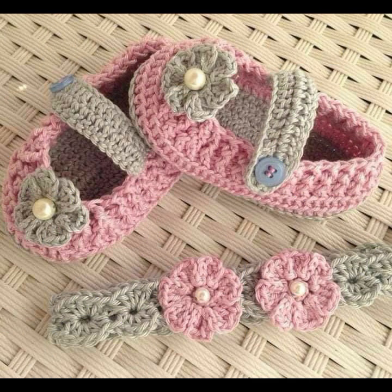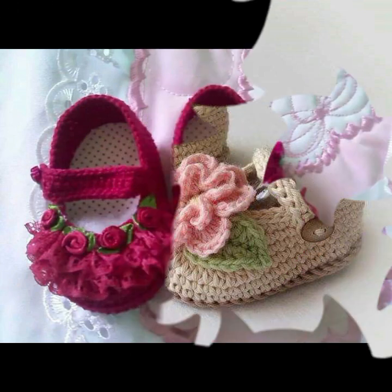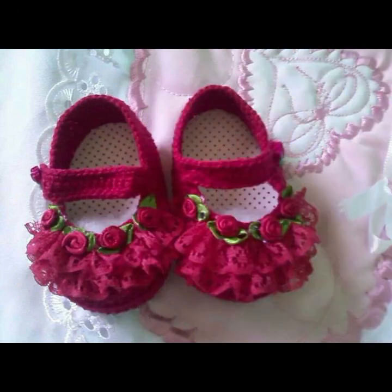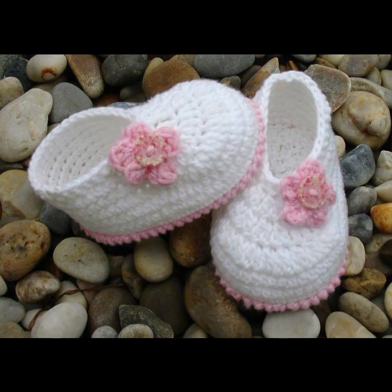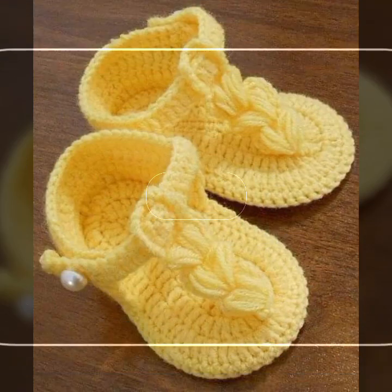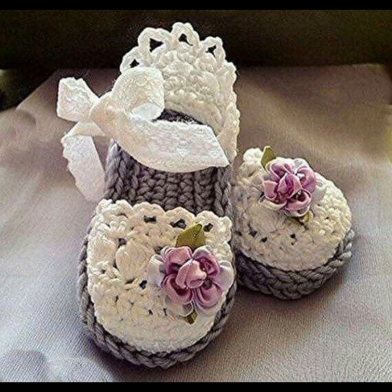Soft and beautiful baby crochet boots, decorated with flowers, beaded stones, and ribbon ideas, as you can see. Your babies can easily move and easily wear these very beautiful soft booties. See beautiful designs, beautiful colors — light colors, dark colors, color combinations, contrast, stylish designer ideas.